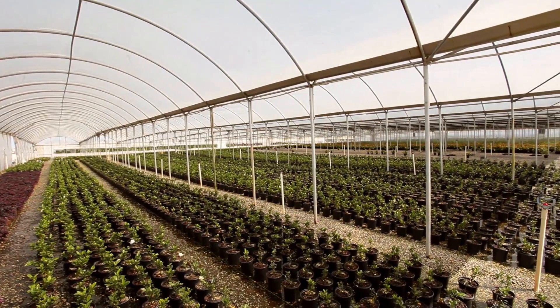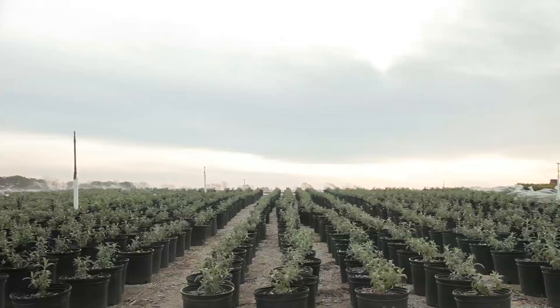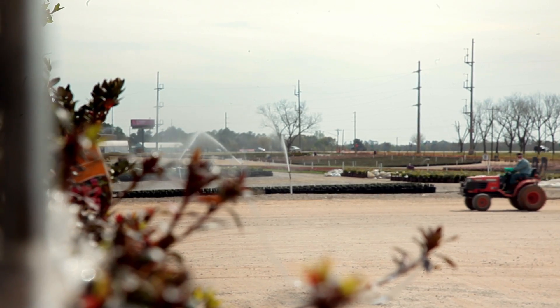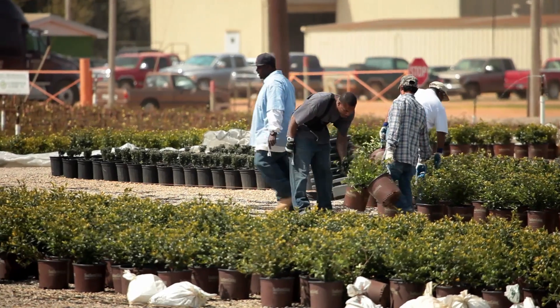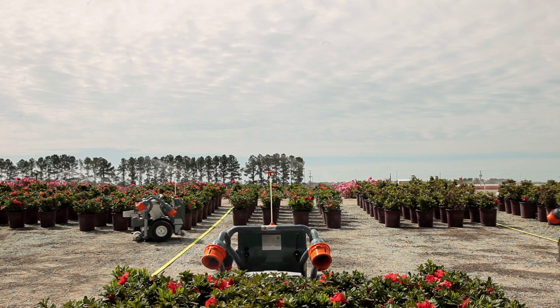The first market that we are addressing is in agriculture, specifically the nursery and greenhouse sector. The farm worker in this country is disappearing in a hurry, and whether that's good or bad I don't know, but it's the reality. And to make agriculture a sustainable business in this country, we have to automate.